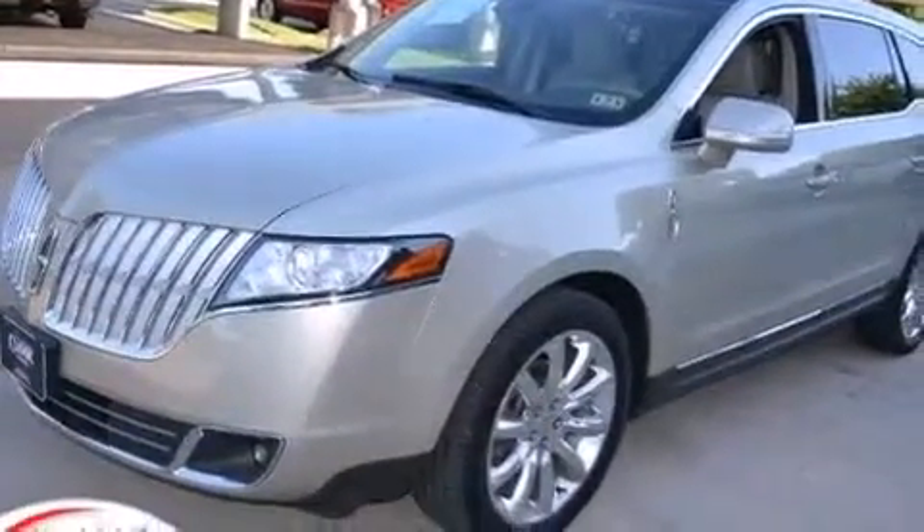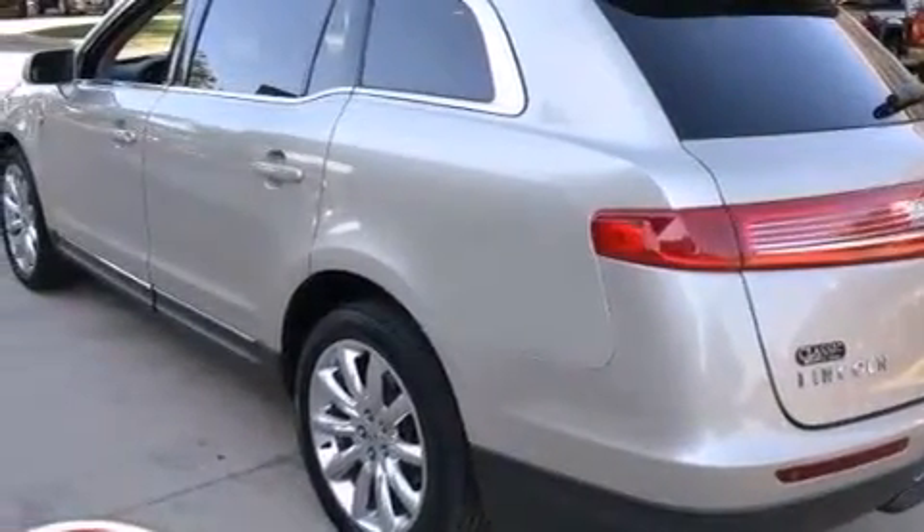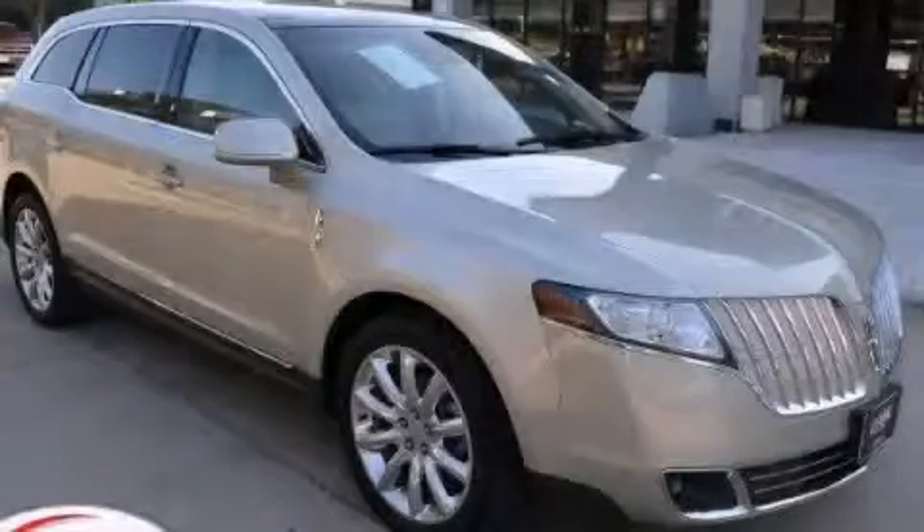Additional features include side impact airbags, latch-ready child seat anchors, and dual power seats. This vehicle has less than 34,000 miles. Contact us today and schedule your opportunity to see this vehicle in person.